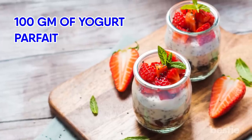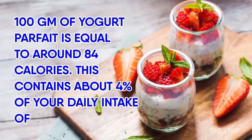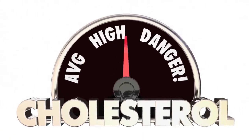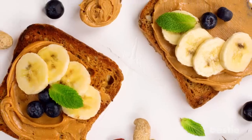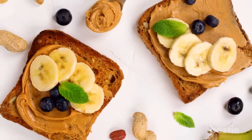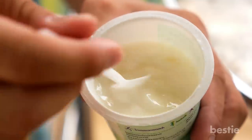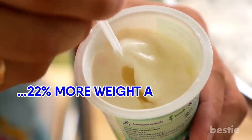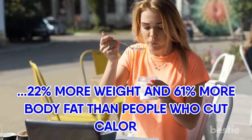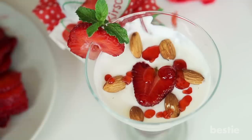100 grams of yogurt parfait is equal to around 84 calories. This contains about 4% of your daily intake of dietary fiber, and there is no need to be concerned about overdoing it with cholesterol — the same quantity carries only 1% of your daily intake. This could be an ideal snack to eat after your peanut butter and banana sandwich. Yogurt assists your body in the burning of fat. Adults who eat 3 servings of yogurt a day are said to lose 22% more weight and 61% more body fat than people who simply cut calories.